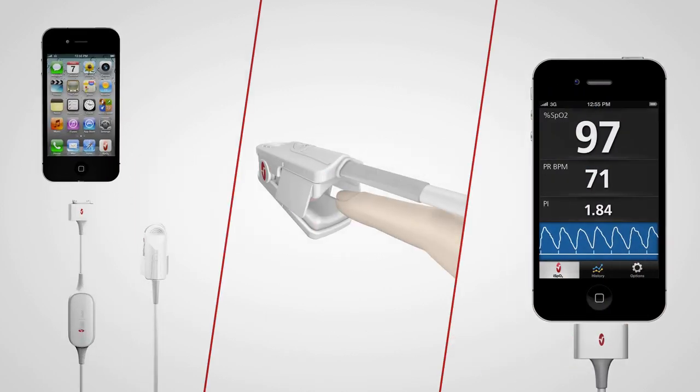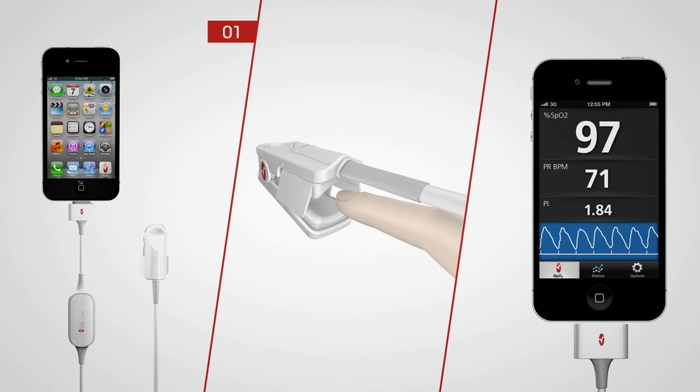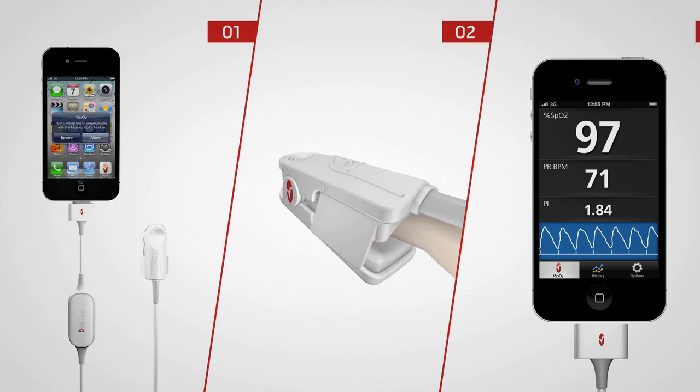The iSpO2 Pulse Oximeter non-invasively tracks and trends your measurements in three easy steps. Within seconds you can view your results.